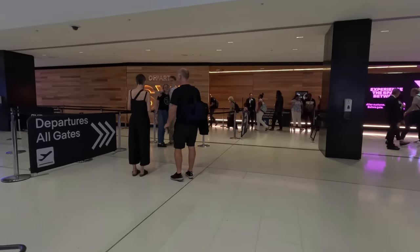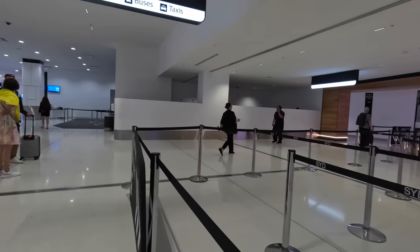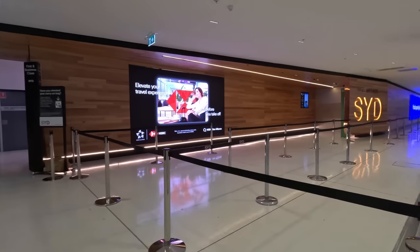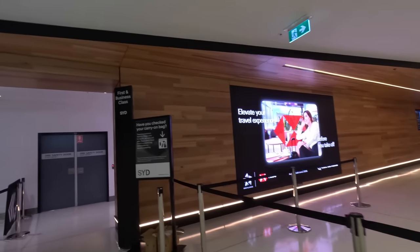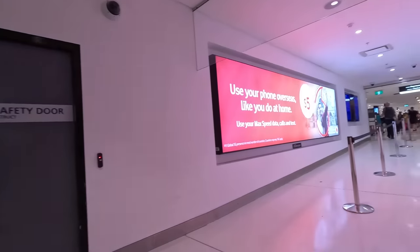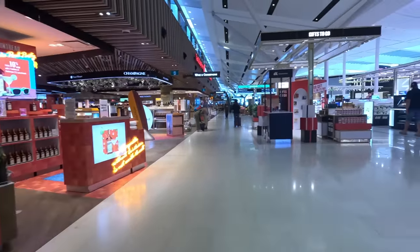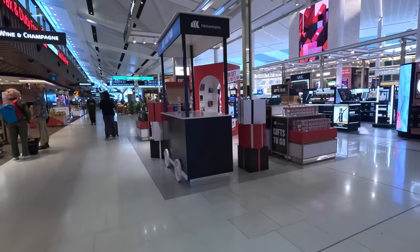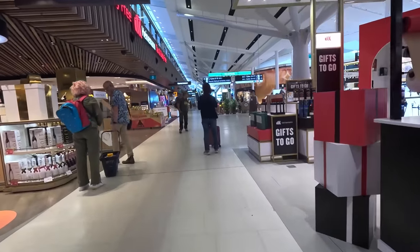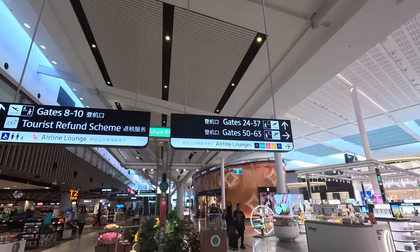Then I was off through customs and security. The main entrance is near this large illuminated SID text, but if you keep walking you'll find the special shorter queue for business and first-class passengers. I'm not sure why this isn't promoted more by the airlines, because it's a massive perk on a busy day with very long queues. I was through in about two minutes, and it's always great seeing the noise and bustle of airports returning after the last few years.